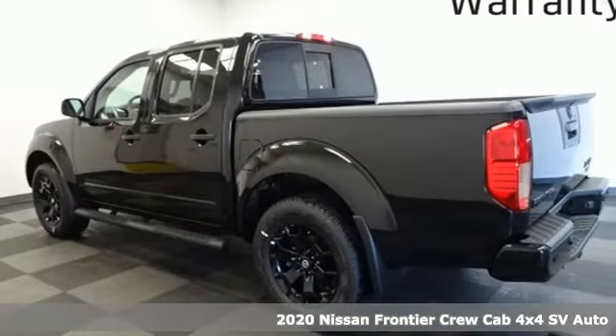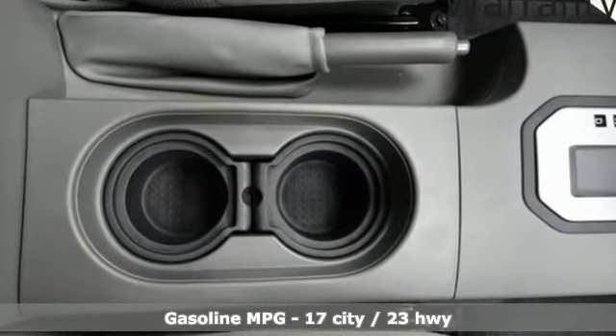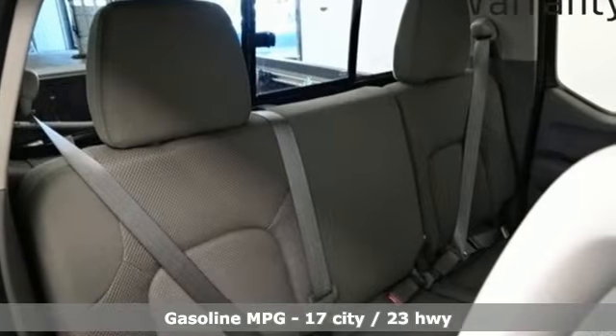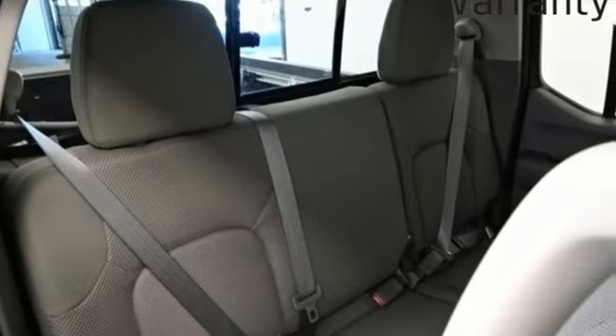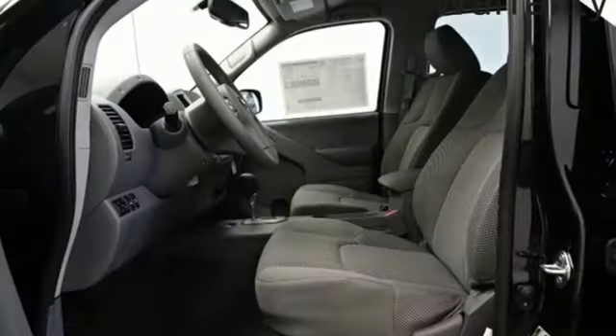Features include V6 engine, four-wheel drive, automatic transmission, trailer hitch receiver, external memory control, wireless phone connectivity, manual tilting steering column, aluminum wheels, electronic shift on the fly, and streaming audio.